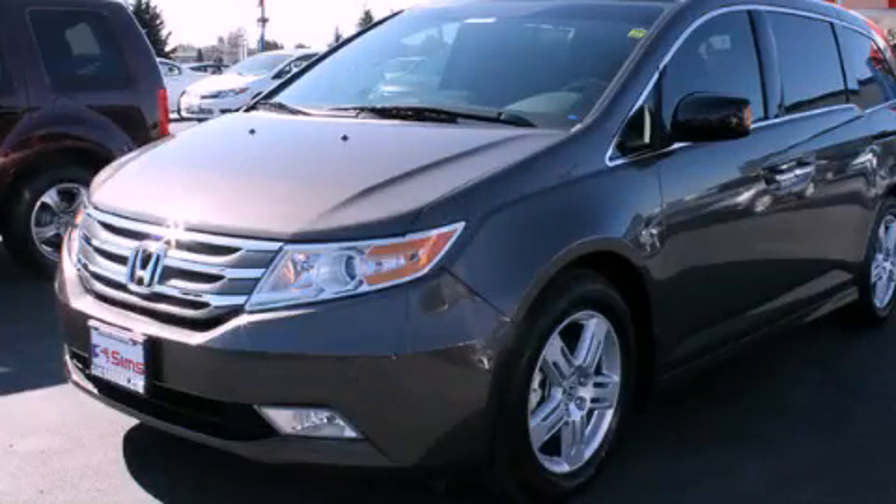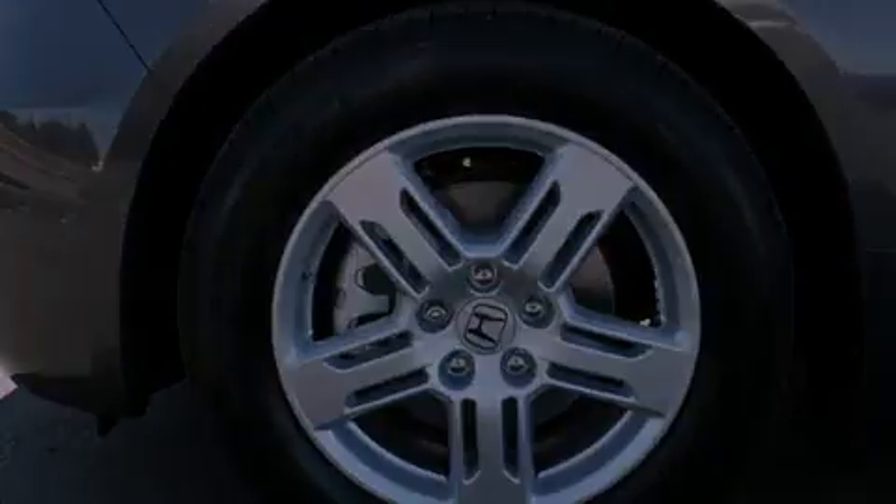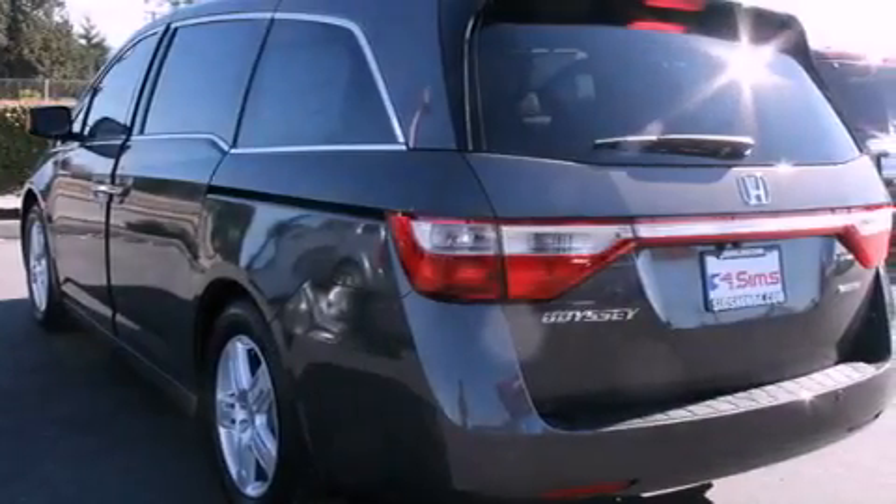This is a brand new 2012 Honda Odyssey — room for the entire family. It has a 3.5-liter six-cylinder engine and a five-speed automatic transmission.